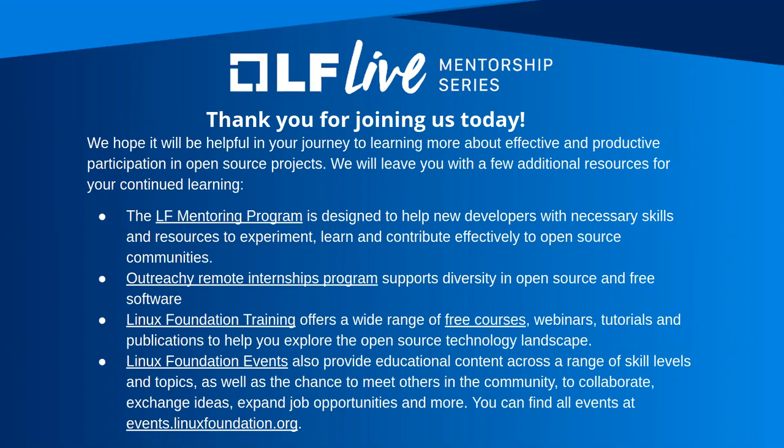Thank you for your time today, and thank you to all participants who joined us. This recording will be on the Linux Foundation YouTube page later today, and we will also be sharing the slides on our website. We hope you're able to join us for future mentorship sessions. Thank you, and have a wonderful day.